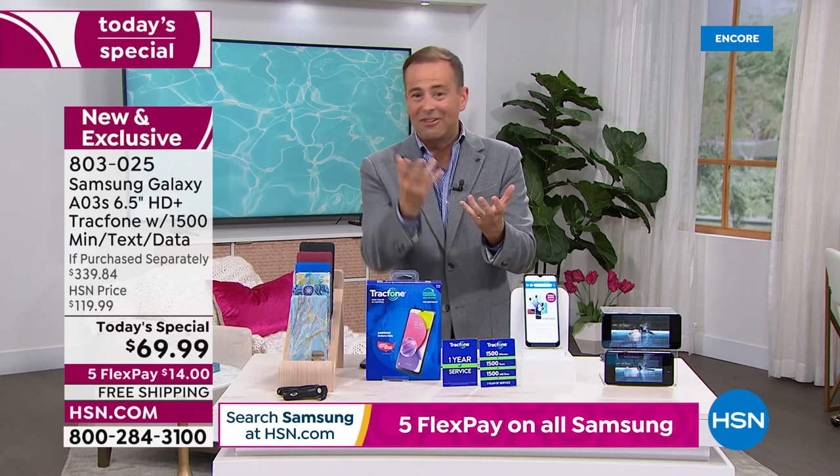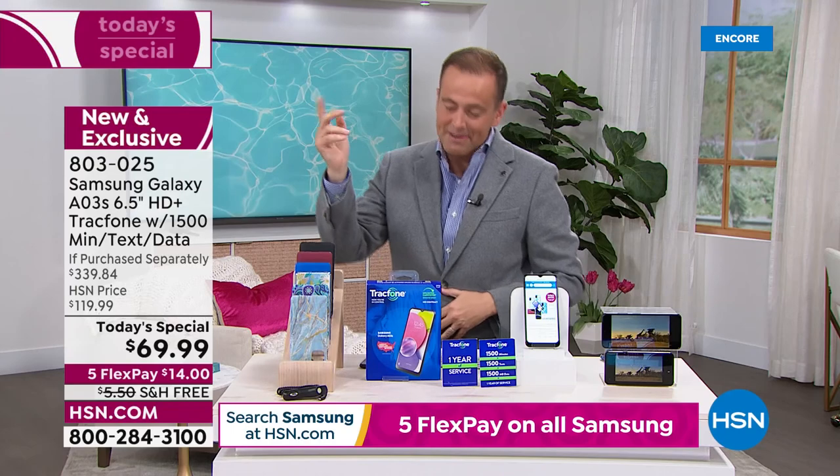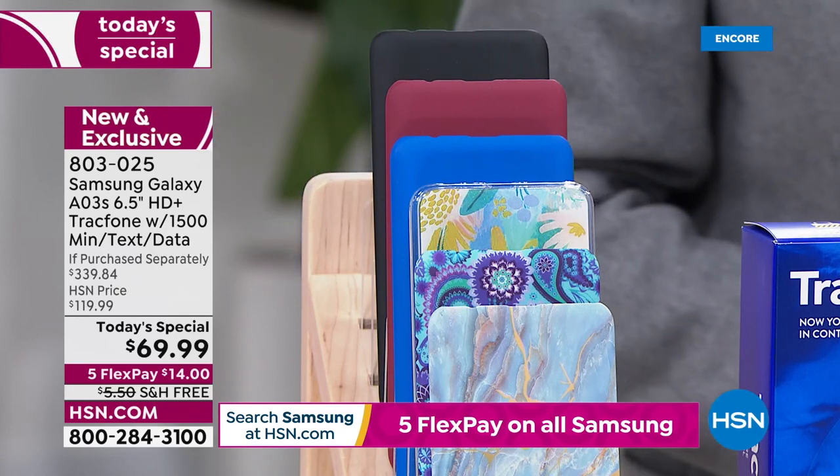Now's your chance. You've got to do it because nearly a thousand people have. Burgundy is very popular. Limited blue marble is very popular. And there's the paisley blue, the blue floral, classic blue, and black.